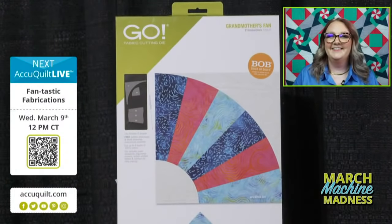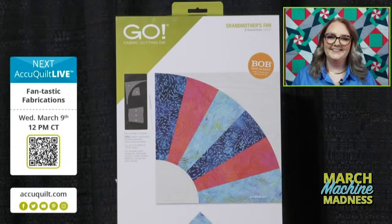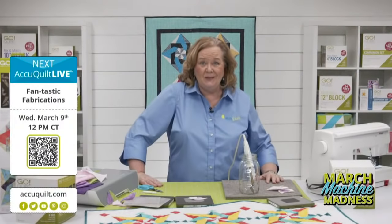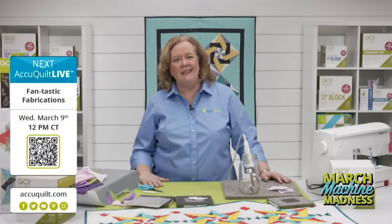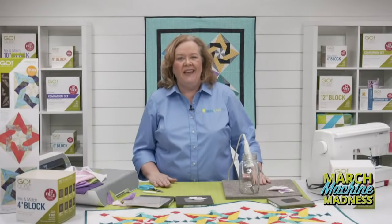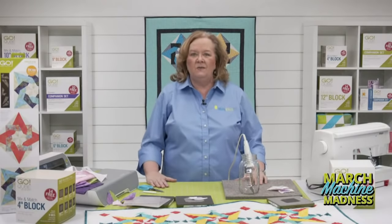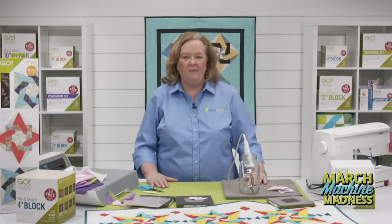Thank you so much for joining us on this beautiful day. Thanks for sharing your favorite spring flowers as we get ready for springtime. On behalf of our entire team off-site — Morgan and Lauren — and here in the Dream Studio — Brock, Joe, Justin, and Emily — I'm Pam Heller reminding you: at AccuQuilt, we help you cut time so you can quilt more. We'll see you next week.